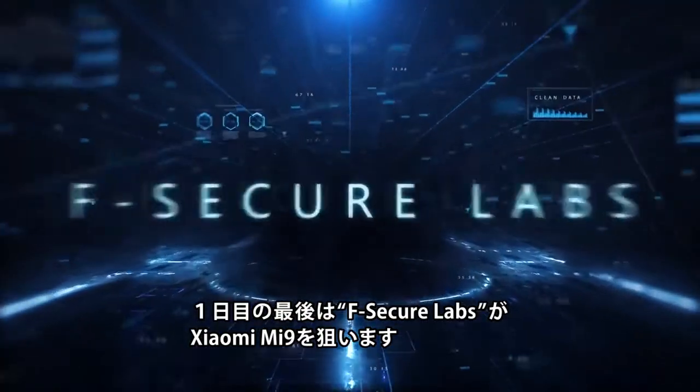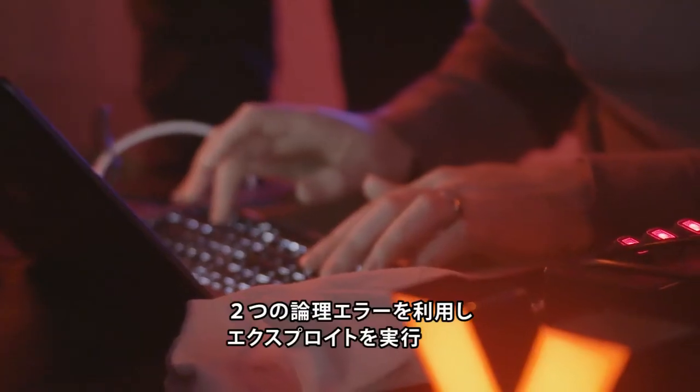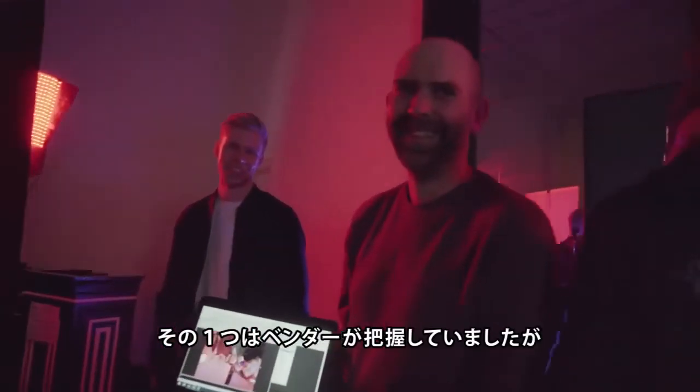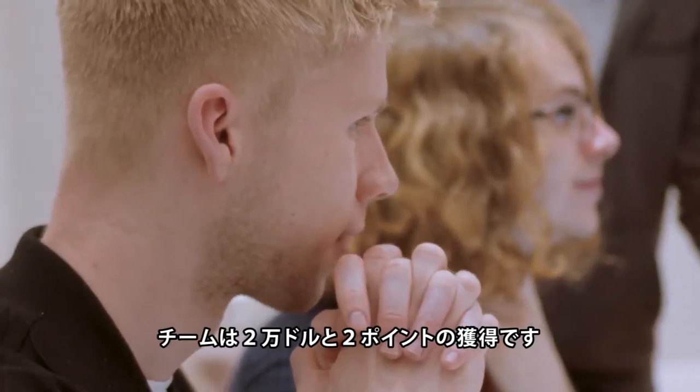In our final attempt of the day, the crew from F-Secure Labs targeted the Xiaomi MI9 in the web browser category. They successfully demonstrated their exploit using a chain of two logic bugs. However, one of these was previously known by the vendor, making it a partial win. They still received $20,000 and two Master of Pwn points.